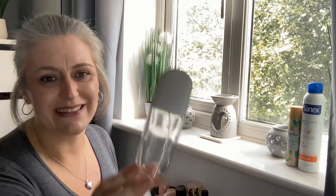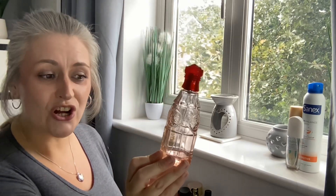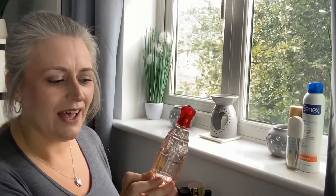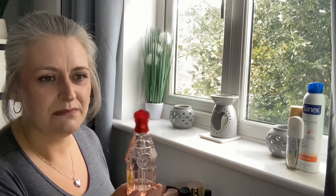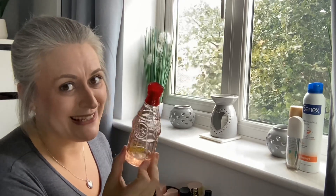I also have my Elizabeth Arden Sunflowers perfume — this is just a small one; normally I have a big one that lasts me about a month and a half. They didn't have any large ones in the shop when I went, but I love this perfume. The scent sticks around for a while — it's my everyday go-to. Sticking with perfumes, another one I love is Versace Red Jeans. It's absolutely gorgeous, sweet but with depth, and the scent lasts for ages.